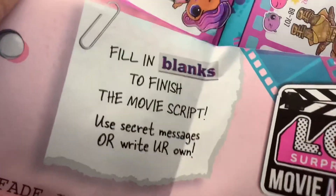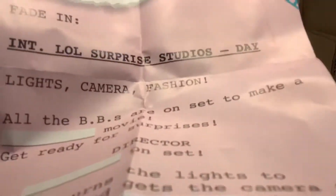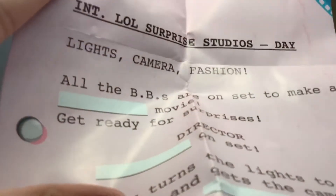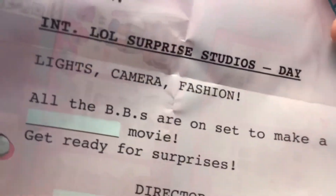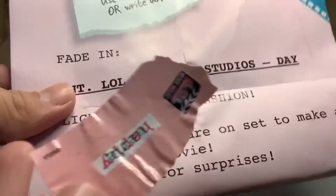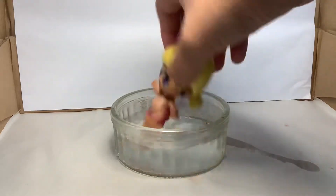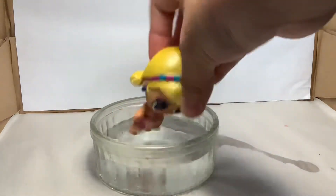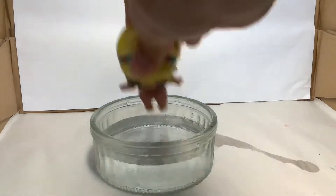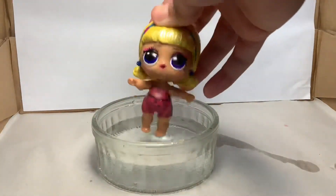So at the checklist at the back, it says fill in blanks to finish the movie script. Fade in. INT. LOL Surprise Studio. Day. Light. Camera. Fashion. All the BBs are on set to make a movie. Get ready for surprises. I think this is where I should stick my sticker, because it makes sense after I read the whole script. So now it says all the BBs are on set to make a happy movie. Get ready for surprises. It seems like our doll changes color, so let's put it in our ice cold water. So we've got a spot shirt on her and she spits. Just fit her a bottle. But it's really cool.